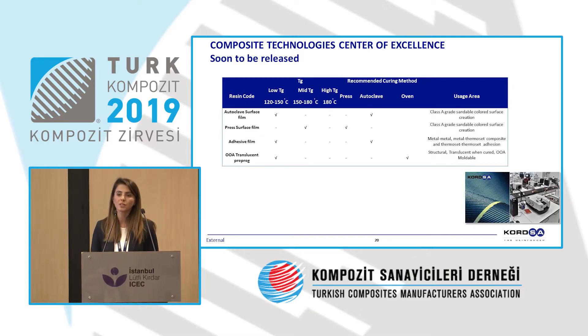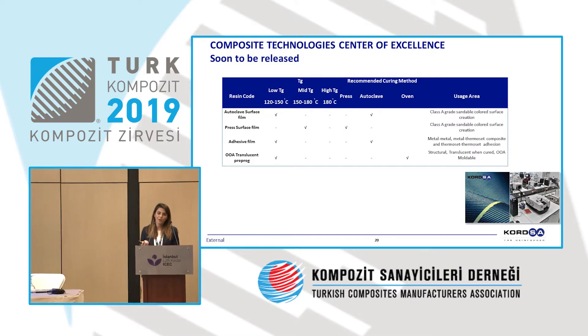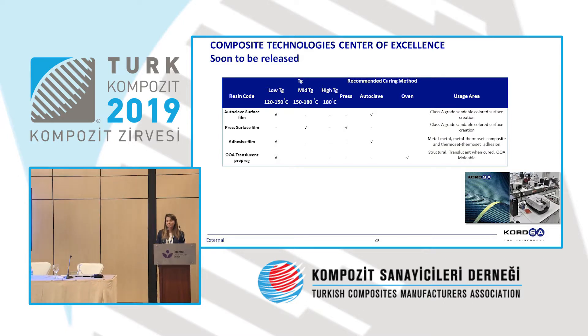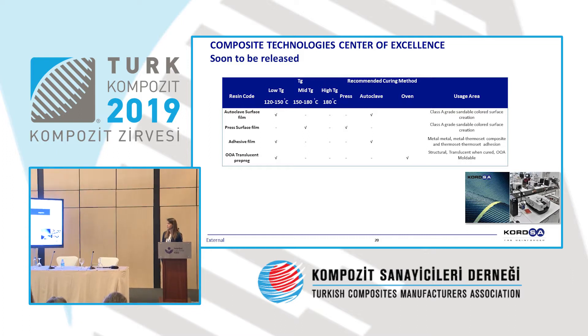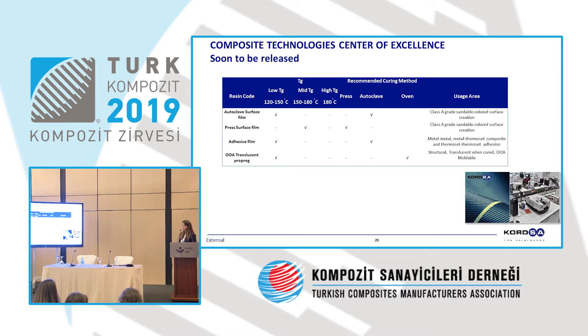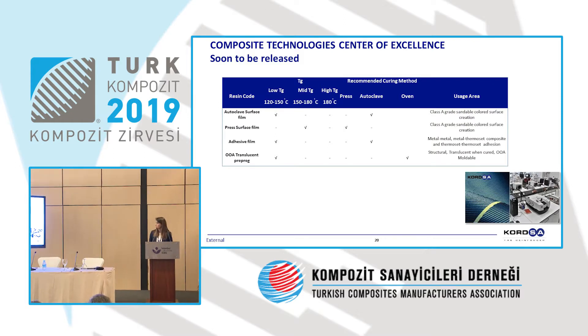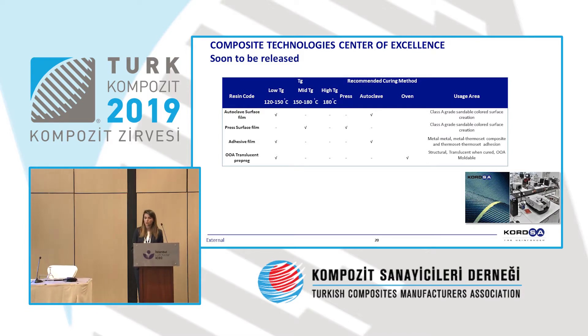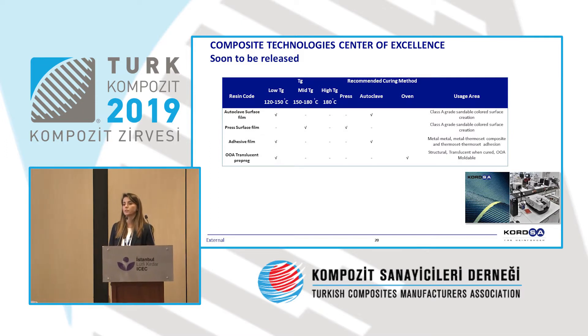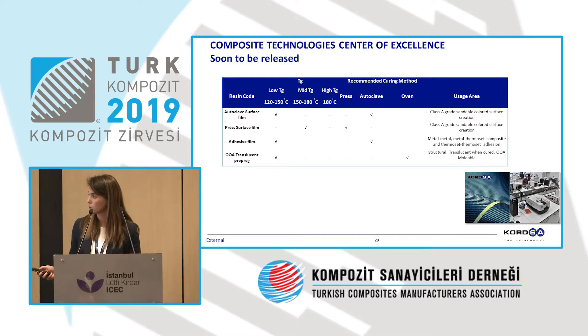Everything I have told you has been developed in a very short period — as little as three years. We have developed many different processes and products, and we first have to understand the need of the client before producing our material. We have a number of products in the pipeline: autoclave surface film and press surface film, which will be available in the market very soon. An adhesive film for metal-metal or metal-composite adhesion has been developed and will be released shortly. We also have an out-of-autoclave translucent prepreg — a translucent resin system for all-in-one cure — that is coming soon.